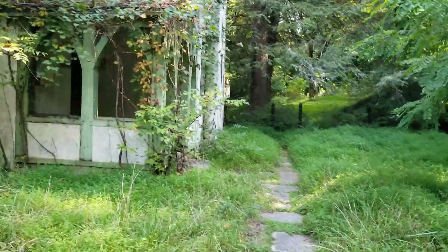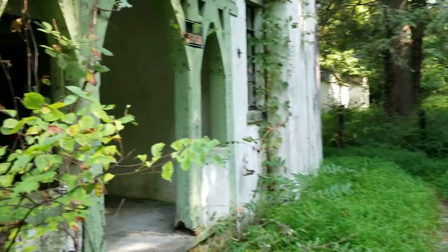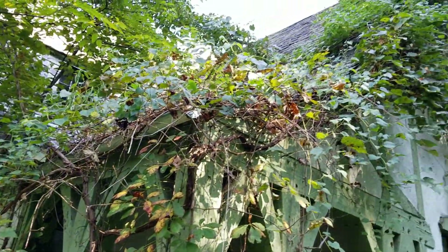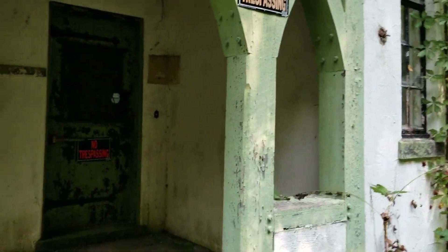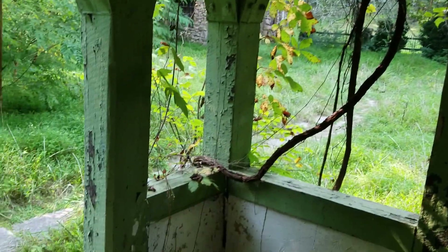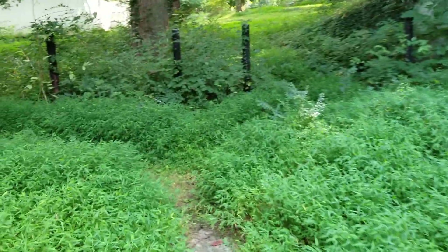A lot of people have been walking the pathway but the overgrowth is about knee deep. Looks like there's some more water damage. Somebody has definitely gotten into the house because the windows upstairs are open. This door still looks intact, but somebody's definitely been messing around with the drawers from the kitchen or the butler's pantry.